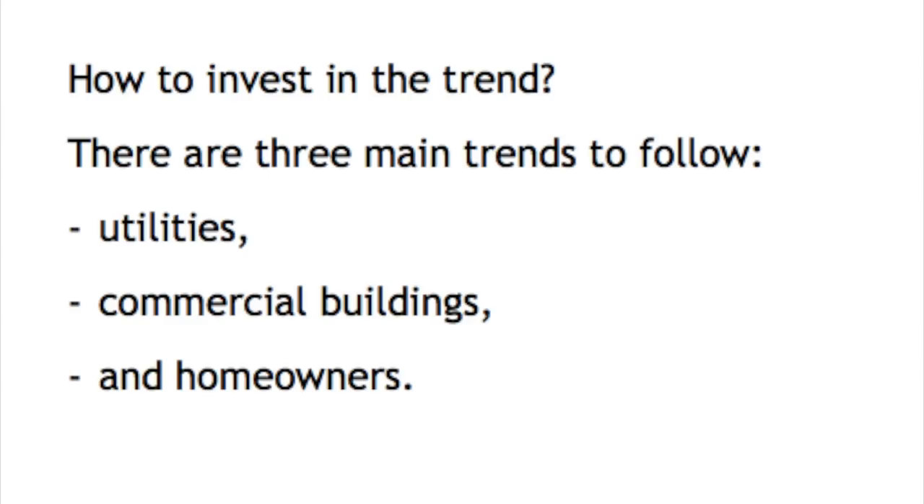How to invest in the trend? There are three main trends to follow: utilities, commercial, and homeowners. Utilities can smooth the impact of volatile renewable energy by storing it, while commercial buildings can save on their energy bill as they often buy at peak times. Homeowners will love to detach themselves from the grid if possible, also because more and more houses install solar, so it's better to store than to sell it back to the utility at wholesale prices.